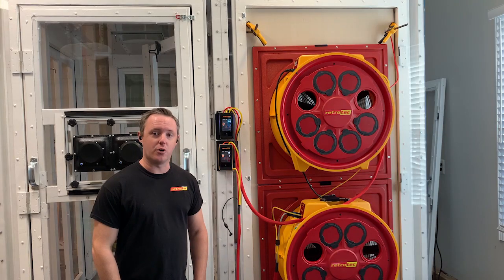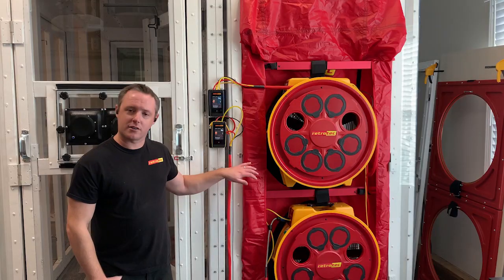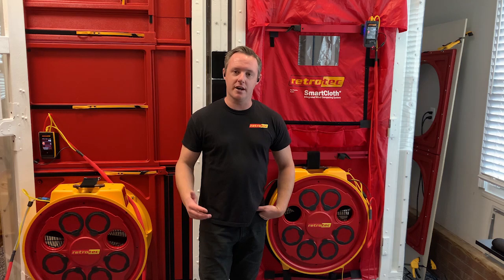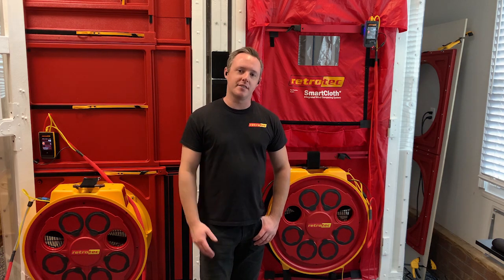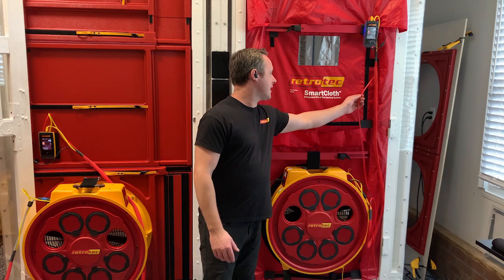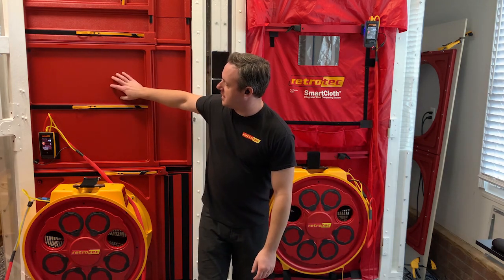We can show you how to do a whole building test with multiple fans using our stacking panels and our cloth panel designed for multi-fan testing. We can also show you how to test multi-family buildings properly, connecting the fans together so they run at the same rate at the same time, using our fantastic software with both the new smart cloth that has wind dampening built in as well as our modulating quick setup park cam.